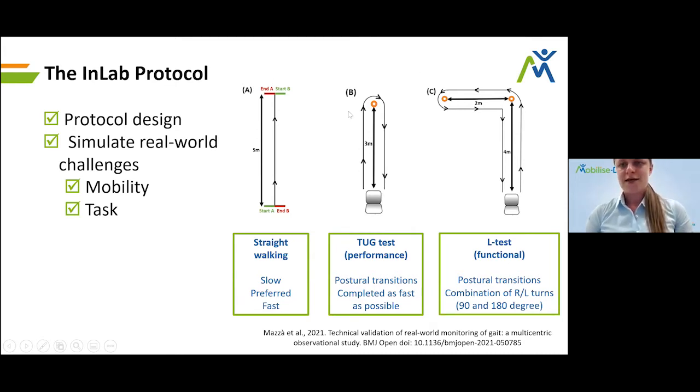The L-test is an interesting test where participants begin seated, stand up, walk around the outside of a cone four meters ahead making a 90-degree left-hand turn, walk to the next cone two meters ahead, perform a 180-degree left turn, walk back, and return to the chair. This was done at a self-selected pace and is a test of functional ability. It combines postural transitions, different turns of different magnitudes and directions, and straight walking — all into a single test.